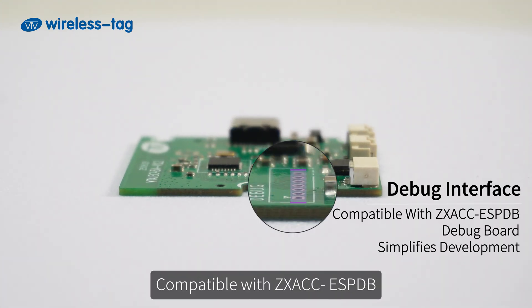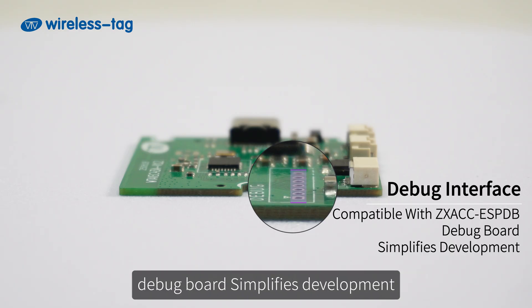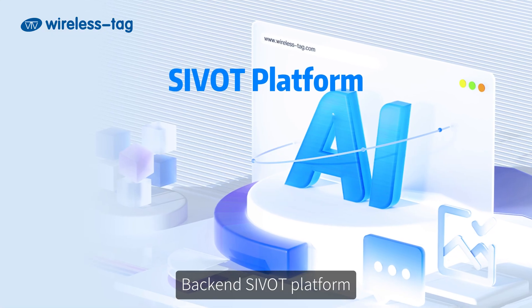A debug interface compatible with the ZX debug board simplifies development.